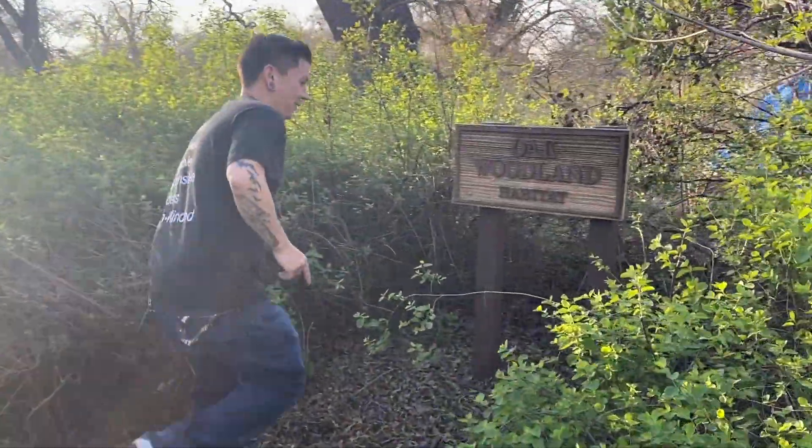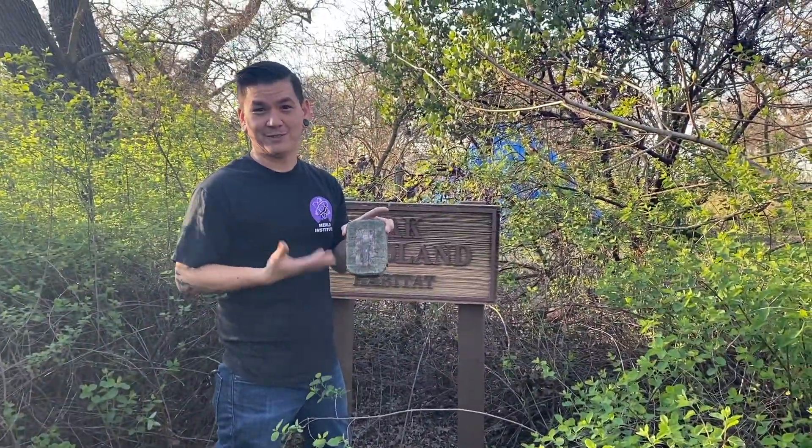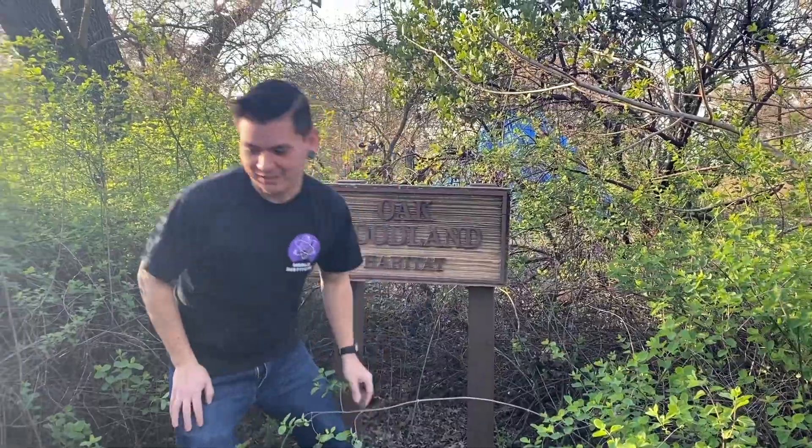When we did this sign, we happened to find another project from some science class like decades ago that they had posted back here. So that was an interesting find.